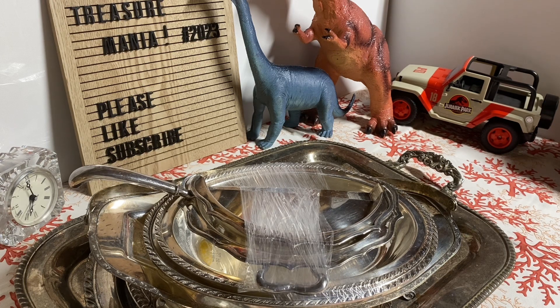Hello everyone, welcome back to my channel Treasure Mania. Today I'm going to show you guys some silver, some VHS tapes, and some nice books that I found. First we're going to look at the silver — there's a couple of trays, some bowls, and the one on top is kind of like a folded tray.